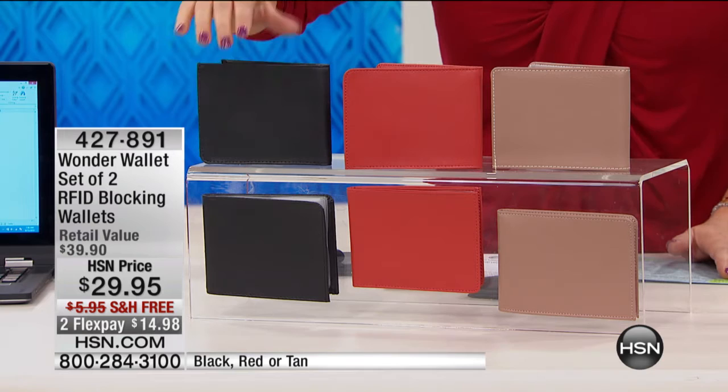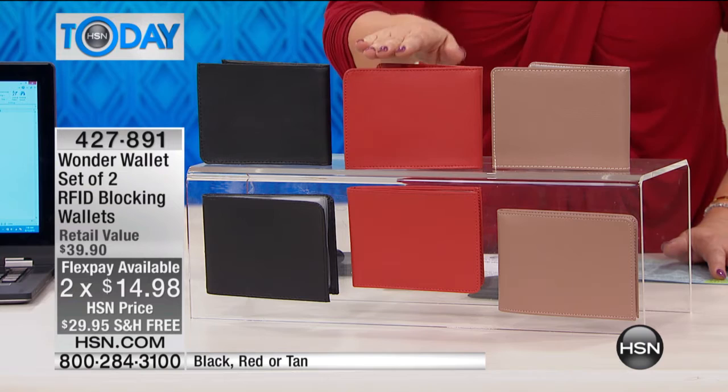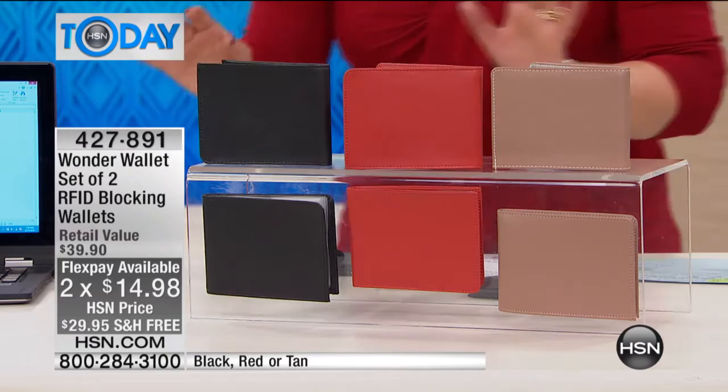I'm so excited because the last time Laura and I presented this, I only had it in black. Now I have all colors — I have the red, and superstitious people love to have a red wallet, and then we have the tan as well. It's a beautiful leather wallet, but what's inside is what's most awesome about it — it's this accordion style wallet.